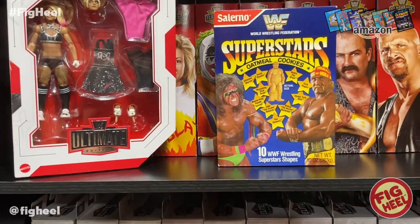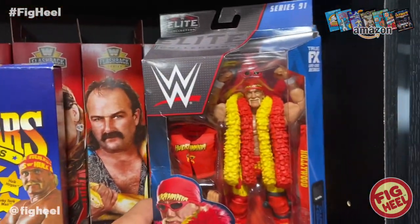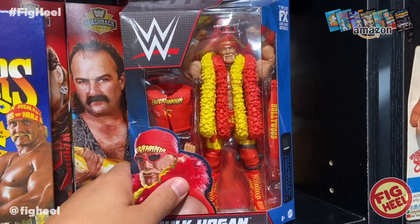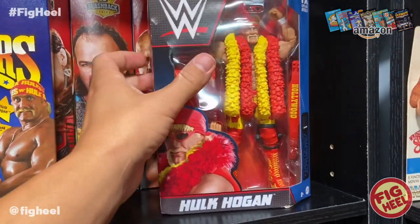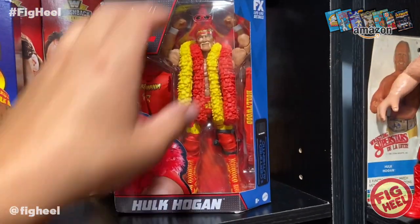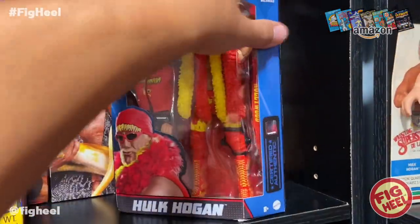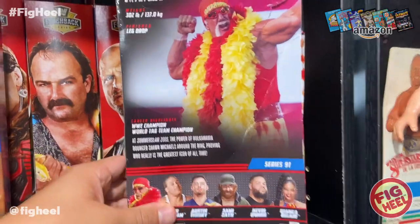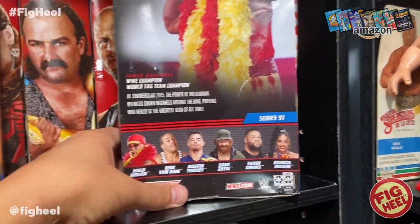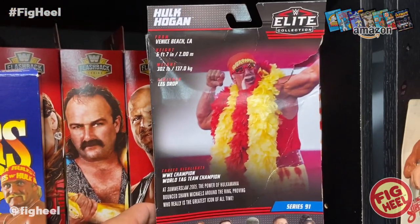To keep things on the WWE Mattel line, I also picked up the Series 91 Hulk Hogan from Amazon for around 15 bucks. It's beat up, as Amazon tends to do. I already have this figure mint on card, so I wanted one to open. Not much new to say about this one — it's mangled. From this series I pretty much only have Rob Van Dam and Hulk Hogan, and it didn't have a chase.